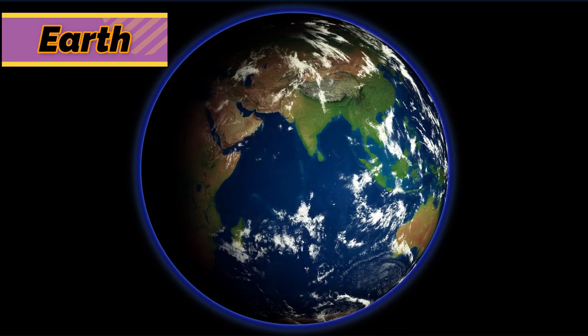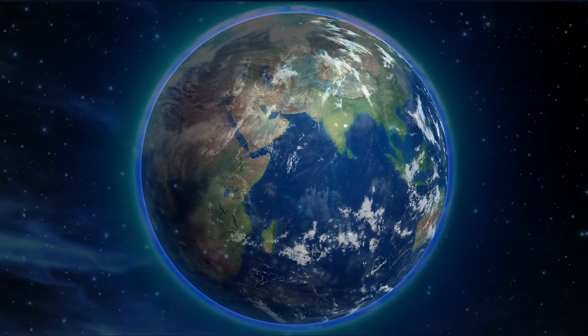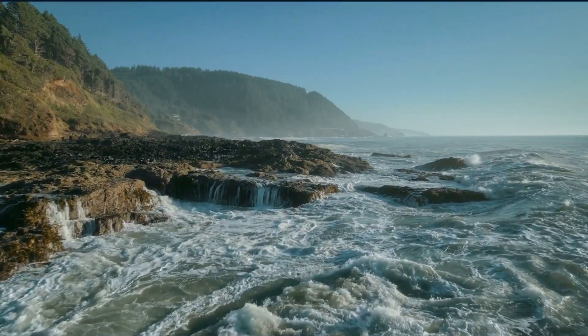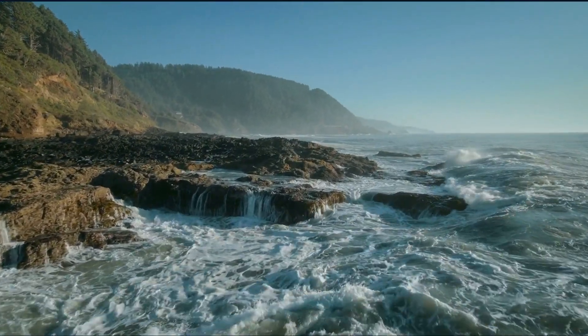Earth is the largest and densest of the inner planets. Only Earth has water, soil, and air to support life.